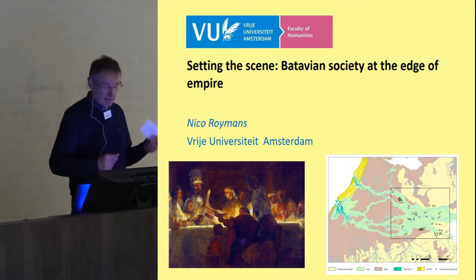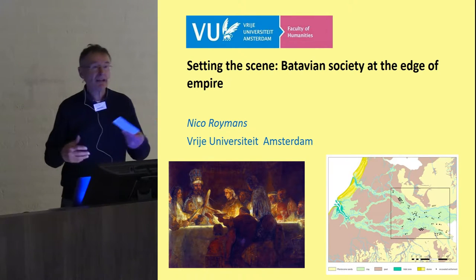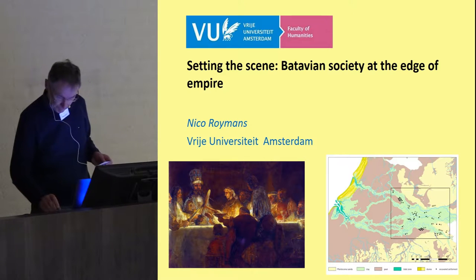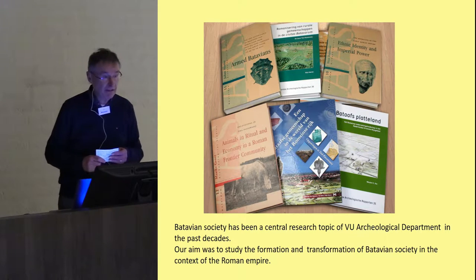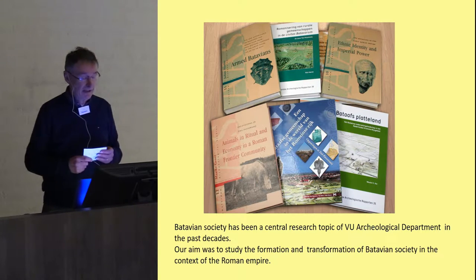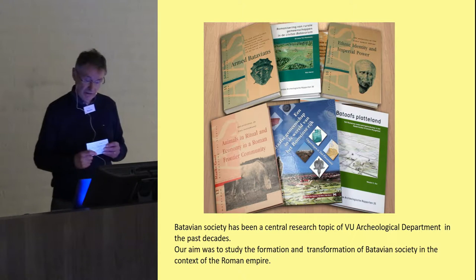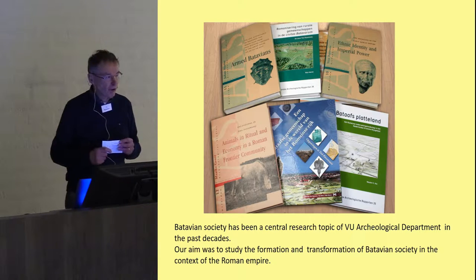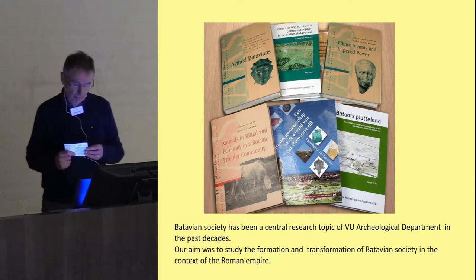Philip told us already that I will try to set the scene for several papers to be presented here by Philip and his PhD students focusing on this area. Another reason for me to deal with this area is that we have paid a lot of attention to this region in the past two decades. Several research projects funded by the Dutch Science Organization from VU University have been focused on this area, resulting in several PhD dissertations, edited volumes, monographs, and a broad range of papers.